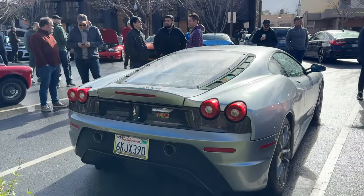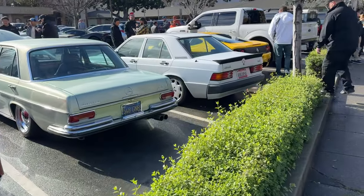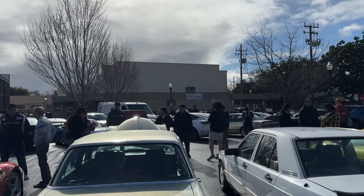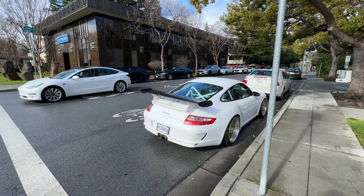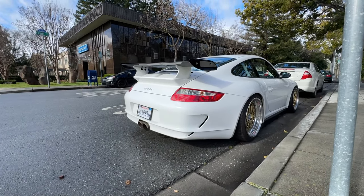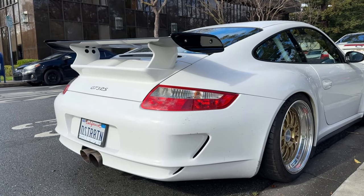Almost forgot to give you guys a rear shot of the F430 Scud - gotta love it. We got another Benz that pulled up, 190E. The sun is coming out to play too - the sun after it starts raining just hits so different. E36 wagon. You guys already know I had to come over here and show you the one and only, my favorite of them all - the 997 GT3 RS. This is one of my favorites in the Bay Area - this dude is doing it right. Got the BBS wheels on it and a license plate: 'disturbing.'